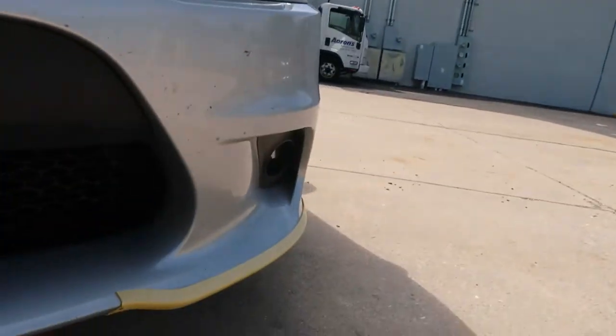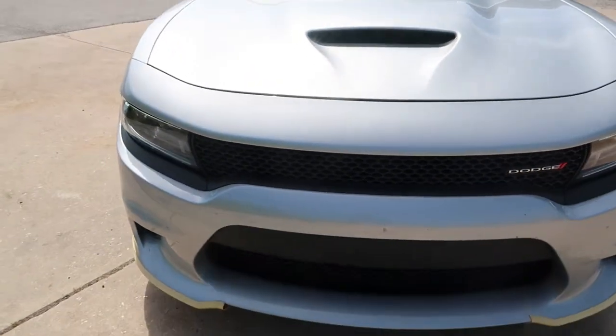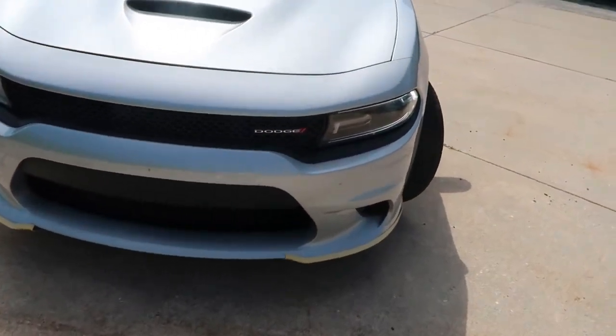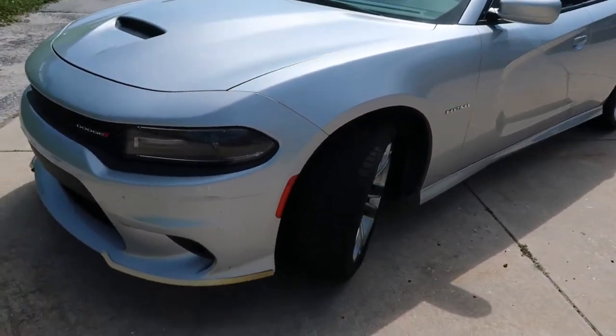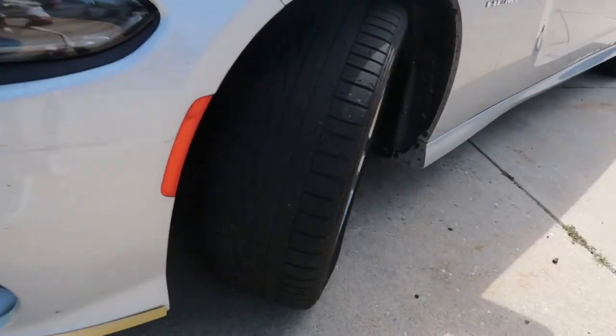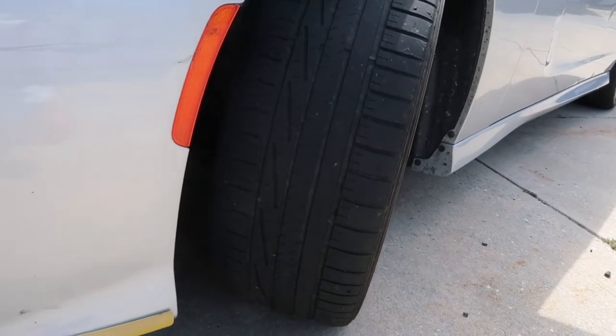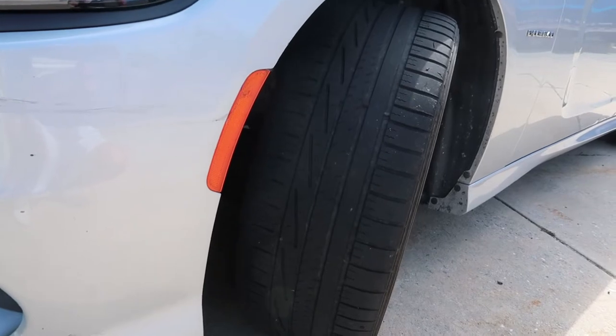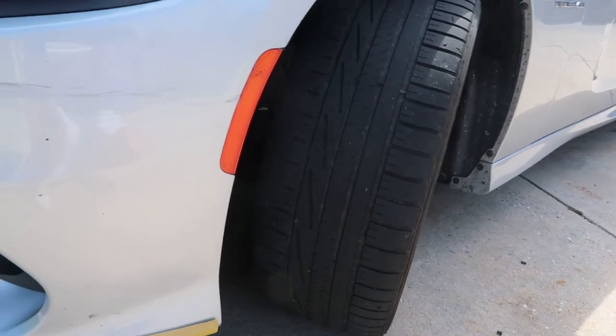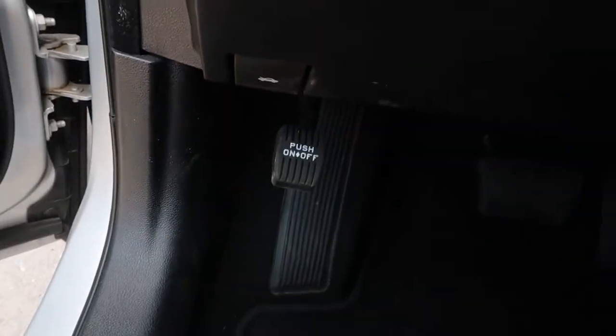The tires are gnarly thick — we're running 245/45 ZR20 all-season performance tires. Bang, get her up. Look at that — this is literally why you buy this bad boy. Look at how beautiful that looks.